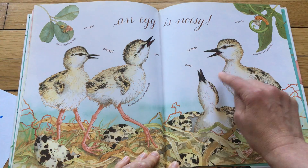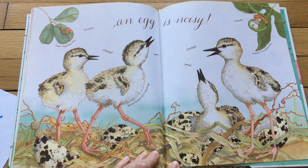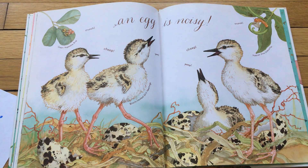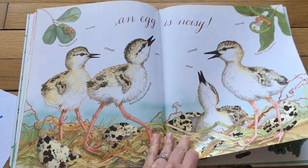An egg is noisy! Cheep, cheep, peep, peep, cheep, cheep, peep, peep. And this caterpillar is going crunch, crunch, crunch. And this green vegetable bug is going crunch, crunch, crunch. All of a sudden it was once quiet and now it's so noisy. The eggs have cracked open. Oh, look at the birdies — they're hungry!